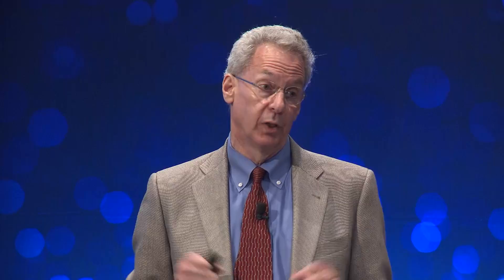Titan is known to be very rich in complex organic materials, and we know that largely through observations from Cassini. That mission has been flying for 12 years, studying the Saturn system including Titan. It also put a probe called Huygens down on the surface back in 2005. So we know a fair amount about Titan, but there's still a lot we don't know — in particular, the composition of the surface remains largely unknown. Dragonfly proposes to characterize the habitability of the Titan environment, investigate how far prebiotic chemistry has progressed, and look for chemical signatures indicative of water- or hydrocarbon-based life.